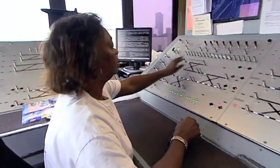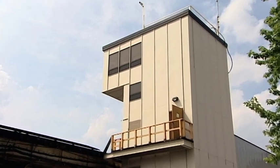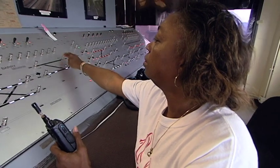Tower operators work as train operators before training for tower duty. He has to know where the train is going and which route to give him, so he has to know all the rules and everything that an operator will have to know. Tower operators also have to climb multiple sets of stairs each day.